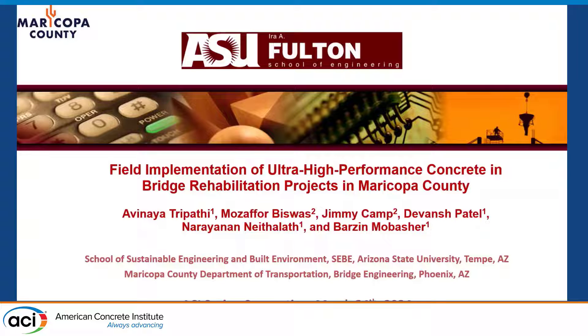Good afternoon, ladies and gentlemen. I'm Barzin Mubasher from Arizona State, and I'm going to present a project we did on field implementation of UHPC for bridge rehabilitation projects in Maricopa County. This is not a major Department of Transportation but a county DOT. The challenge was working with county engineers, who were very willing to help and learn. The idea is that if we can take this technology to the county level, we can address issues with non-interstate bridge systems and regular bridge rehabilitation.